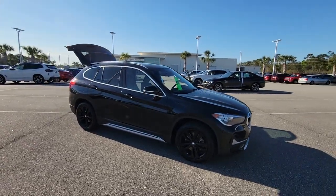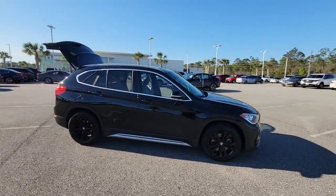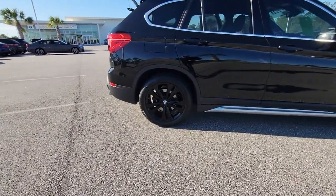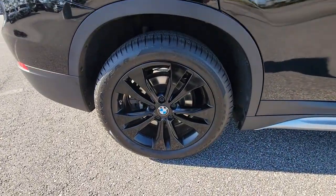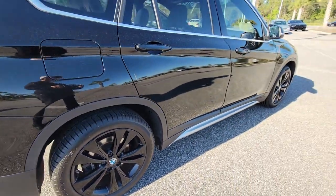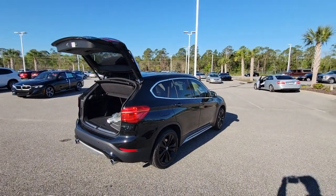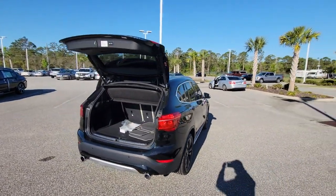Look no further than the 2020 BMW X1. This vehicle is an outstanding buy with fewer than 40,000 miles on the odometer. Accelerate to new adventures in the X1, the sports activity vehicle that blends legendary motorsport performance and handling with the can-do of an SUV.